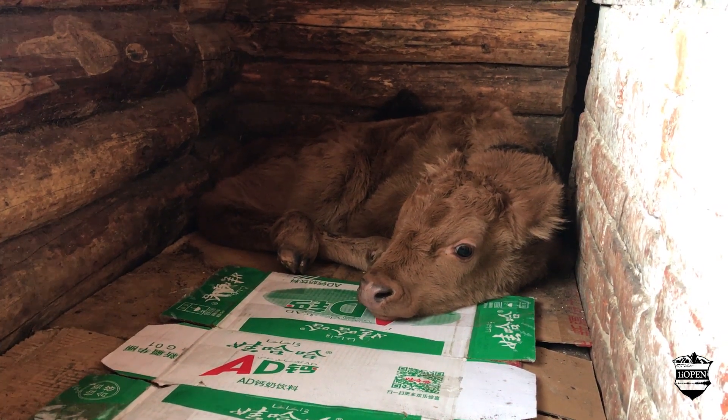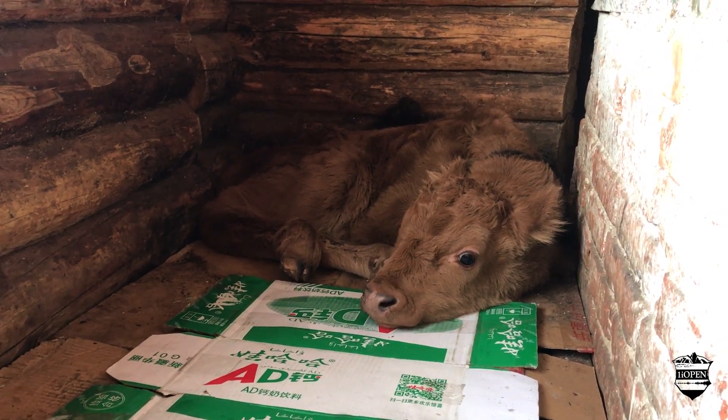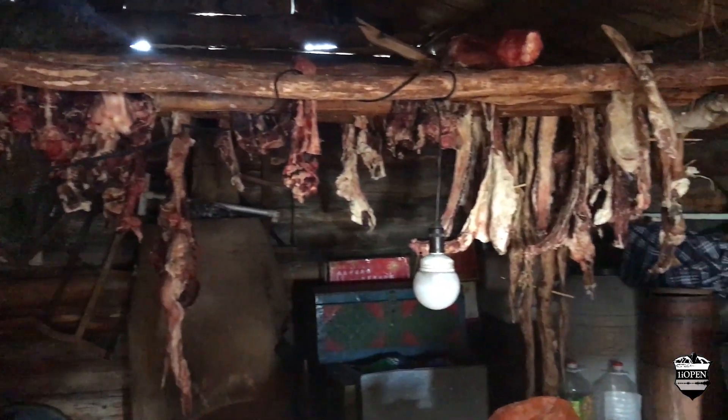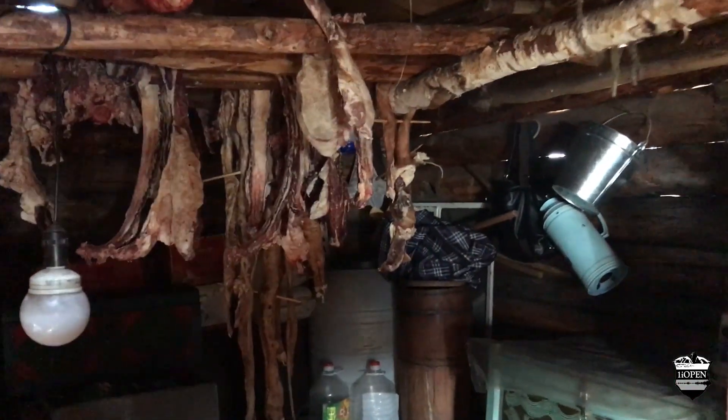This cow was just born yesterday. This cooking area here is only for cooking beef — the traditional beef. You make rice or boil water over there. The traditional food uses wood for fuel. In December they killed a whole cow and a whole horse, and this is the rest of the meat — not much left. It has to last the whole winter.